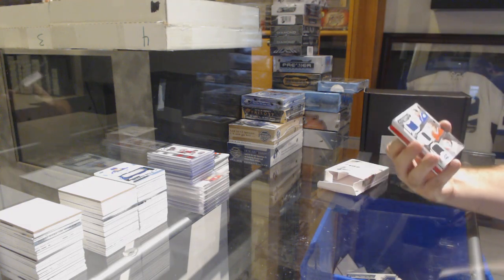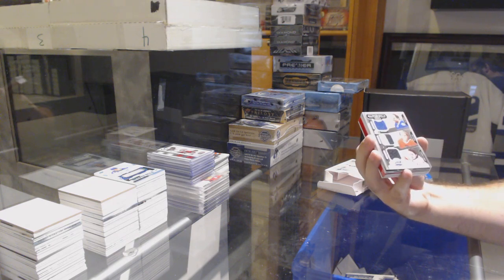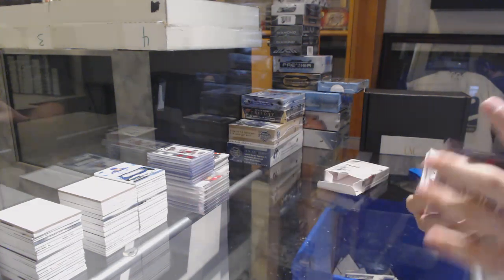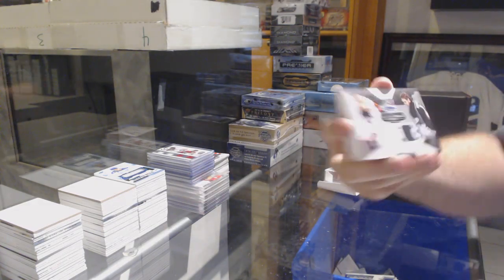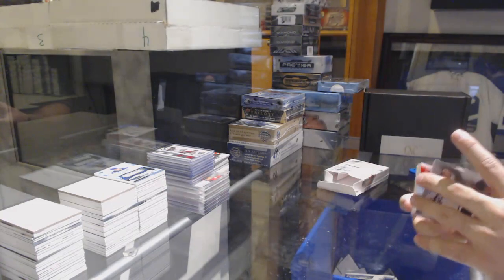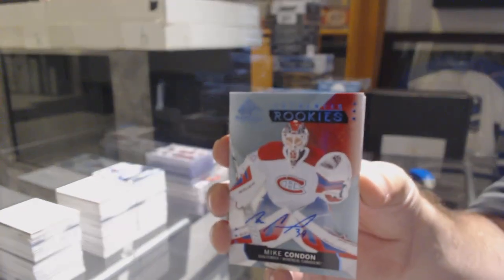We've got a triple - it's a round between the Leafs, the Hawks, and the Flames - of Kessel, Kane, and Gaudreau. Triple jersey. Dual jersey which we ran between Anaheim and LA - Getzlaf and Kopitar. I think it's like the worst multi-random product in the history of products. Montreal Canadiens Rookie Autograph - Mike Condon.